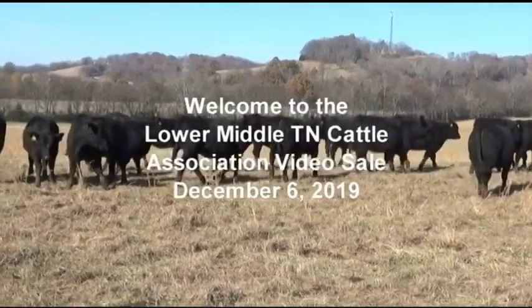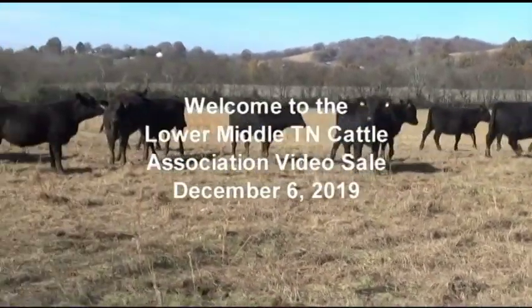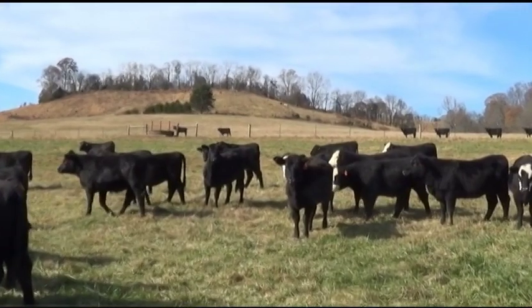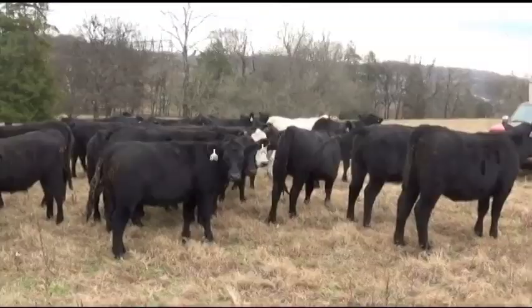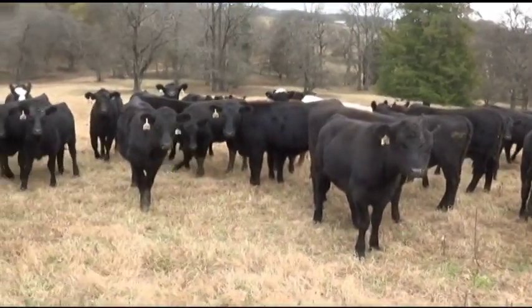Hello and welcome to the Lower Middle Tennessee Cattle Association video board sale for December 6, 2019. It's a pleasure to have the opportunity to go through the cattle with you today. We've got an excellent group. We have a little over 1,400 head in the offering today. If you have any questions, please feel free to give us a call. Our numbers are on our website, tennesseelivestockproducers.com.